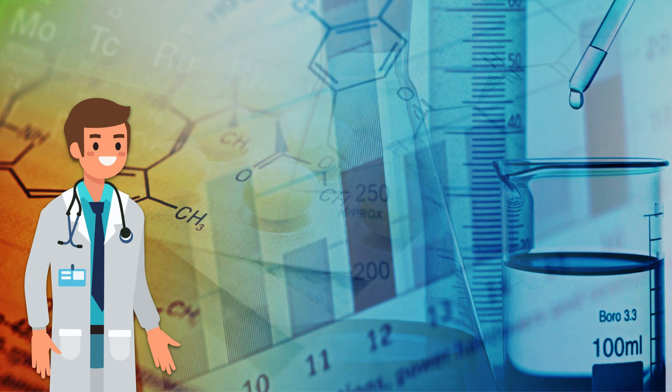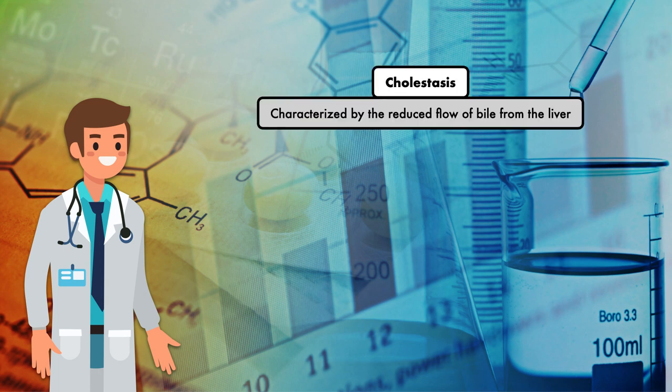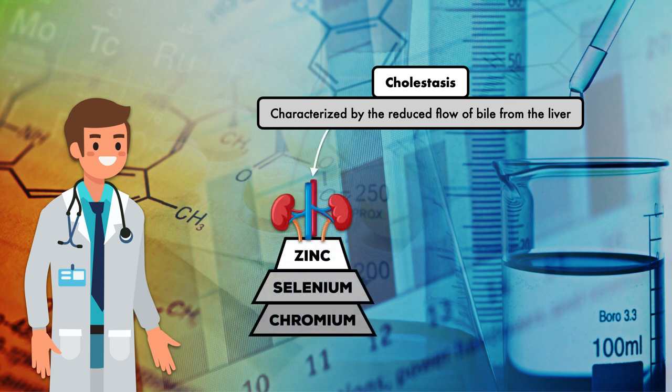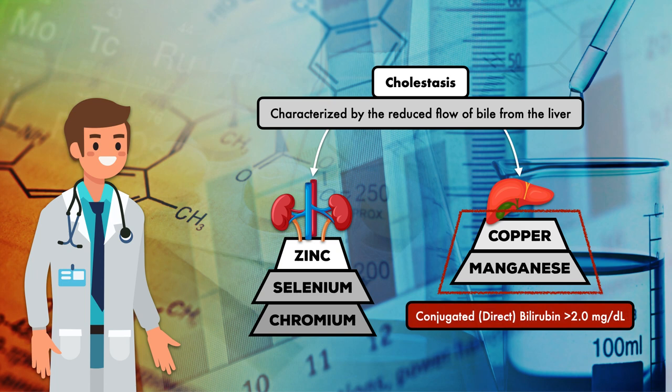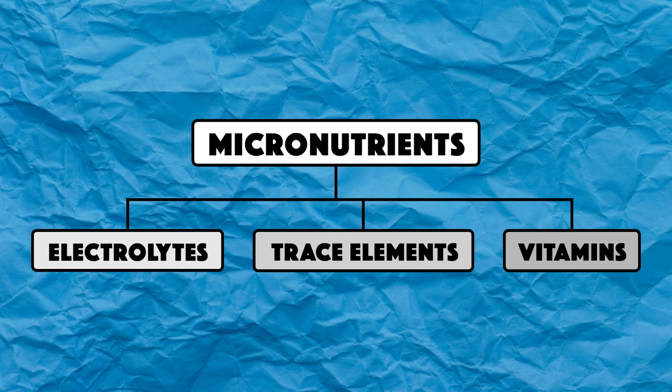One last point about trace elements: there are scenarios where it's useful to order them individually. The first is cholestasis, characterized by reduced flow of bile from the liver. While zinc, selenium, and chromium are excreted by the kidneys, copper and manganese are excreted in the bile. So if bile flow is impaired, the body has a decreased ability to clear these compounds. A conjugated or direct bilirubin greater than 2.0 mg per deciliter is used to identify cholestasis. When a patient has cholestasis, some clinicians will withhold manganese and copper and add zinc, selenium, and chromium individually.